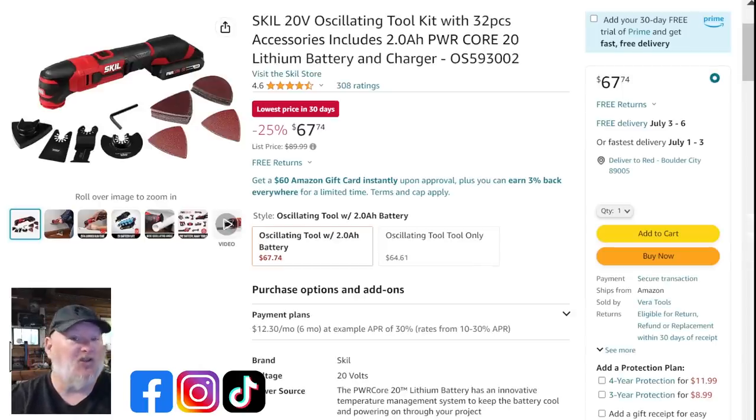Now this is the Skill 20-volt line, not the 12-volt. They have brushed and brushless in the full size line, and this is the brushed tool. That said, it's a full kit with a two amp hour battery and charger. Look at this: oscillating tool only is $64, but with the kit it's $67. Who wouldn't pay $3 for a battery and a charger? That is a decent multi-tool — not the best, but solid for DIY.